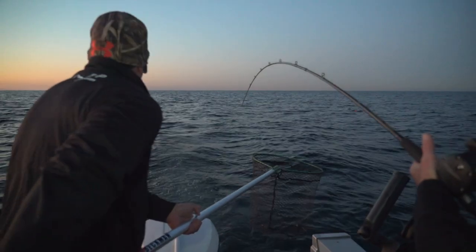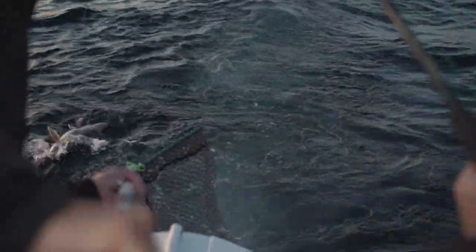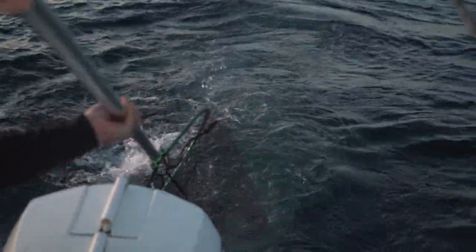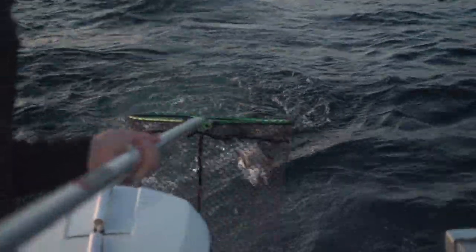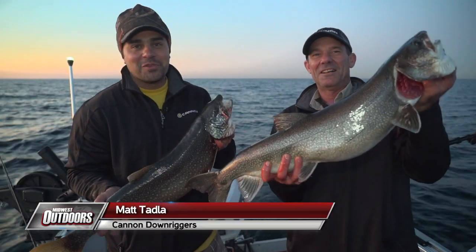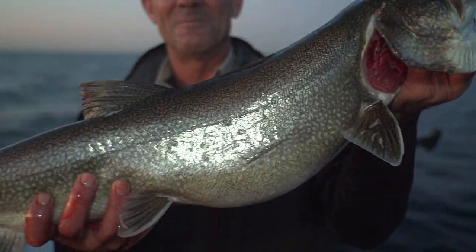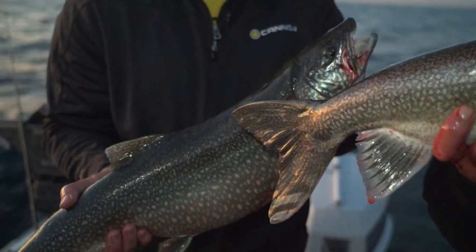We got some 14, 15 pounders, one pushing 17. So we didn't know what to expect but looks like they're here again this morning. Under and up. We got two fish right at the crack of dawn, both off the downriggers — one down at 140, one at the 120. Should be an awesome morning, a heck of a good start to it.